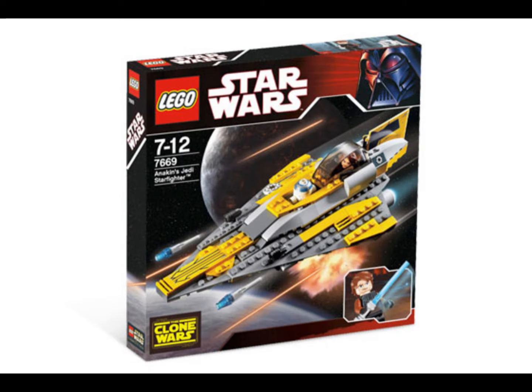My number 7 is Anakin's Jedi Starfighter — the very first LEGO Clone Wars set ever released, in January 2008. I really like the build. It's not my favorite Delta-7 vehicle — I actually prefer Plo Koon's — but I love the play feature where you can eject R2 from his spot. The build has 153 pieces. It's what started the Clone Wars LEGO wave, and I genuinely do like this set a lot.